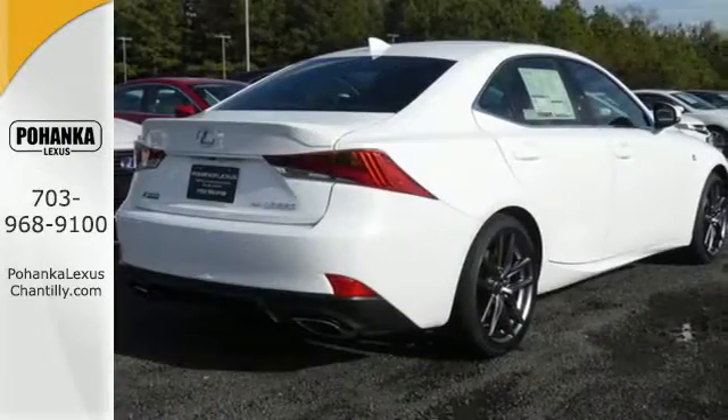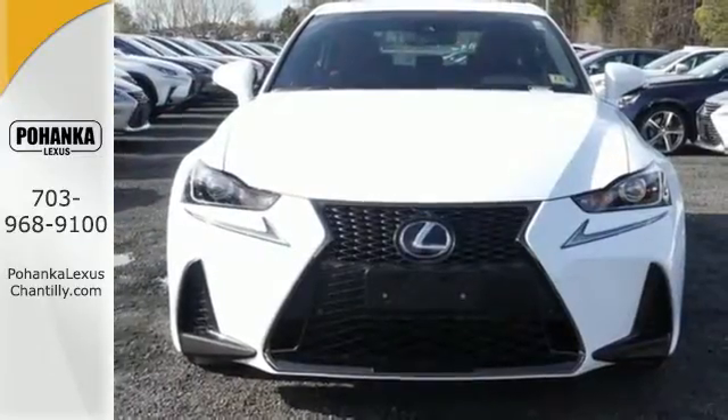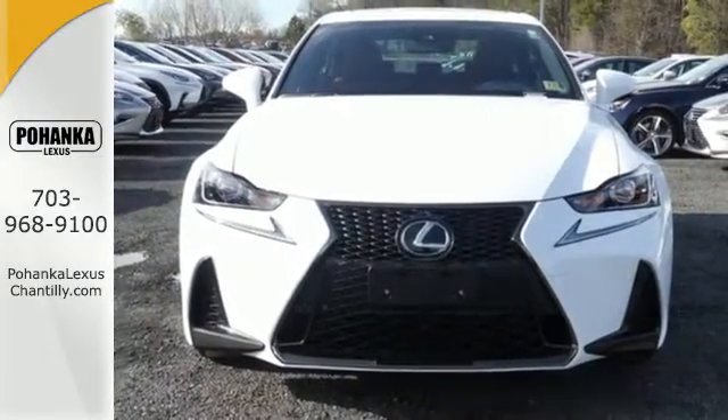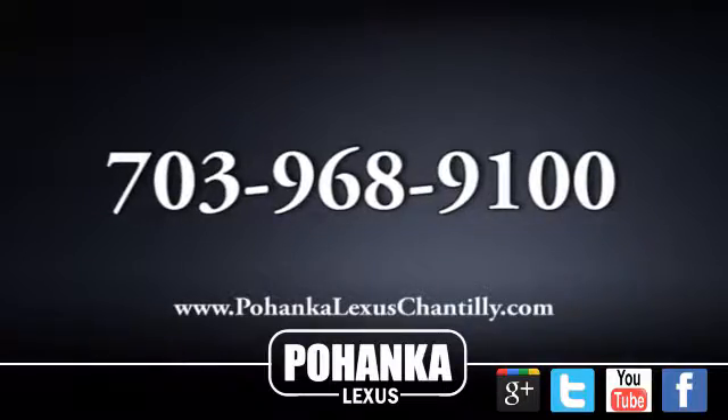The look, the feel, and the taste of luxury you're looking for, plus sports car performance. Test drive this Lexus today. Call us now for more information on this vehicle or visit today.